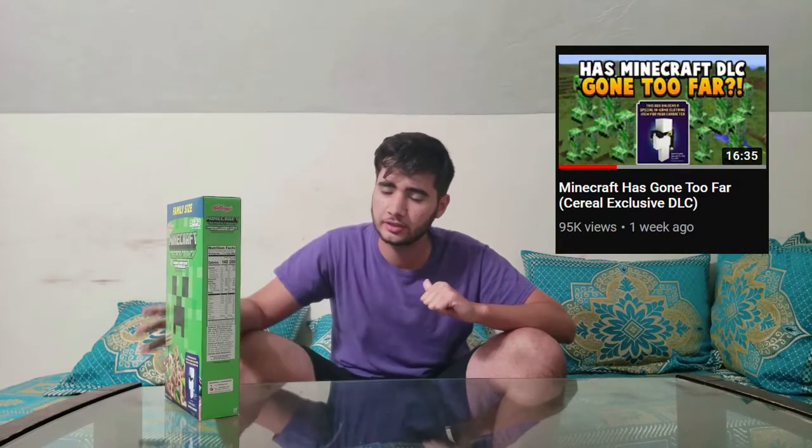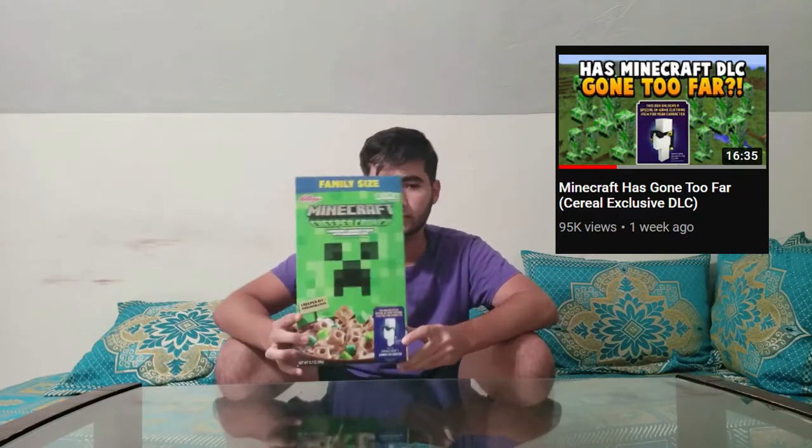Alright, what is up guys? PotatoKiller369 here and welcome back to another one of my videos. I saw a video on IBXToyCat's channel recently where he tried out Minecraft Creeper Crunch — it's a cereal that Minecraft and Kellogg's have decided to make — and I thought it was pretty cool.